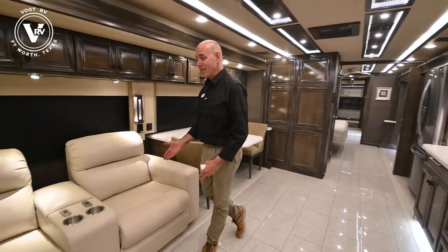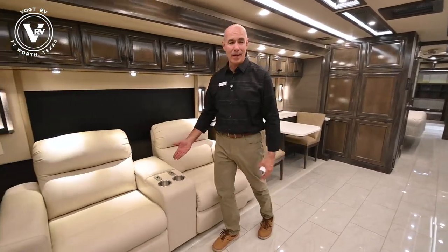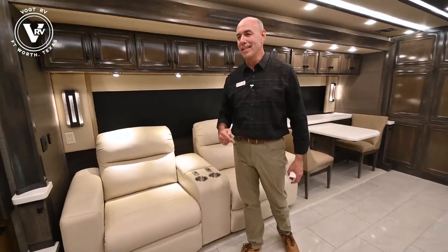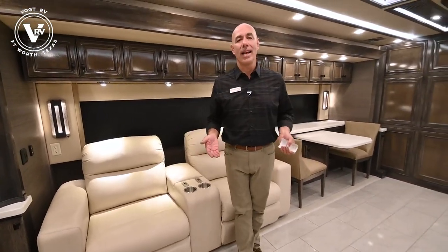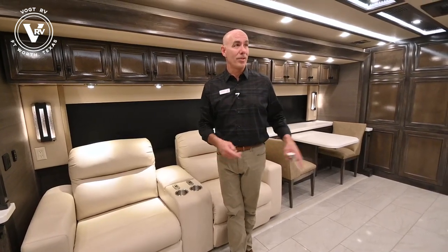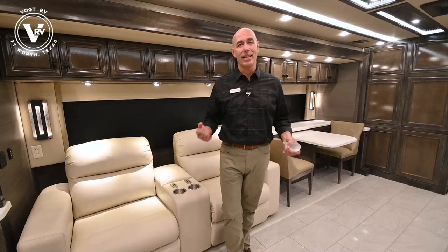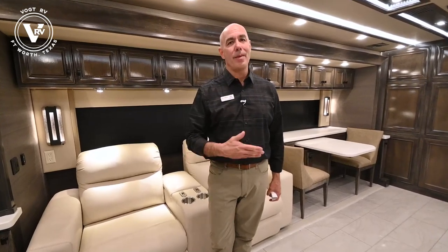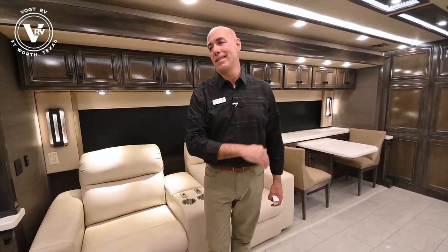Very, very comfortable. Anytime you get opposing slides, it's fantastic. Oversized chairs that are super comfortable up here, a sofa right behind the cameraman which I'll show you in a second. This just feels like home. We're in a 45-foot coach here, we've got a 27-foot slide. Everything about this screams full-time, holding back nothing on luxury. This is really top end from the front to the back.